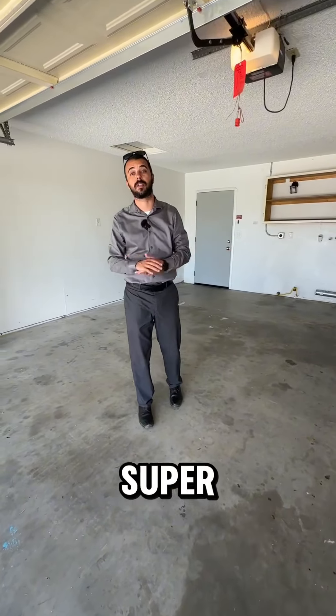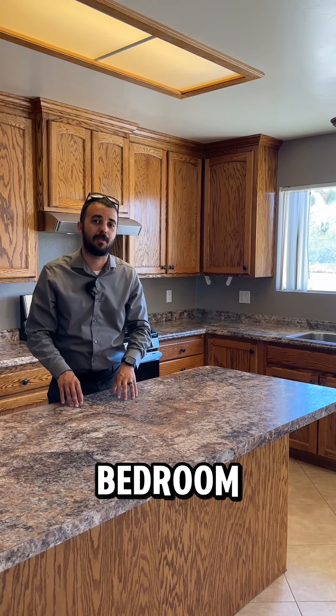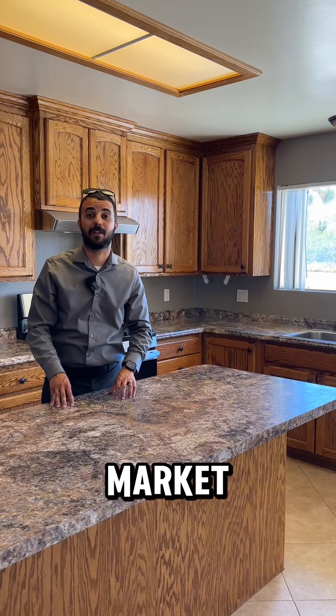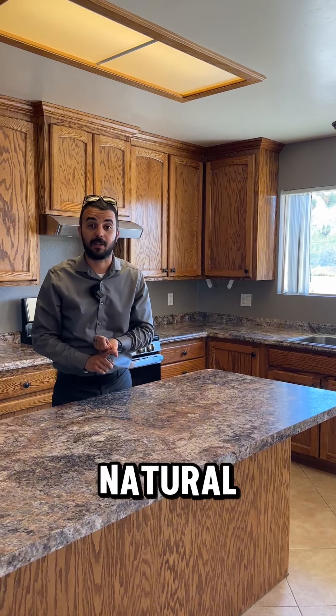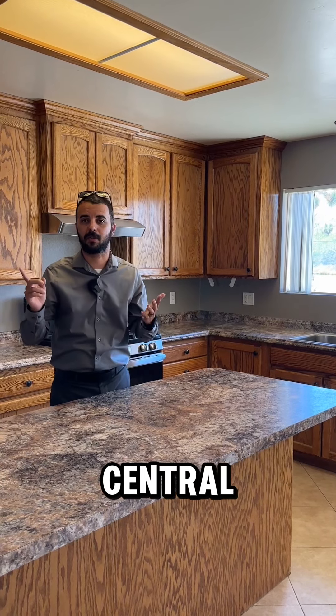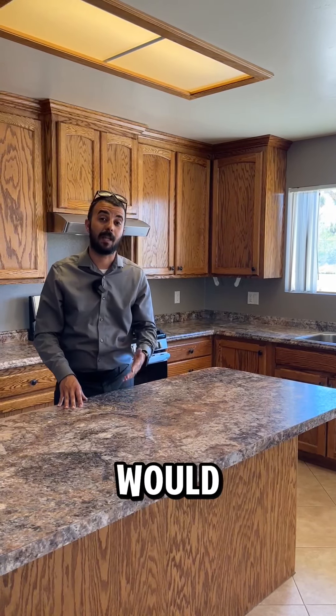I hope you enjoyed that tour of 7930 Palm Avenue in Yucca Valley. This is a three-bedroom, two-bath, currently listed on the market for $375,000. It's on natural gas, paved road, and has a central AC system — it's a really great house. If you'd like to see it in person or have any questions, feel free to give me a call. Hope you're all having a great day — talk to you soon!